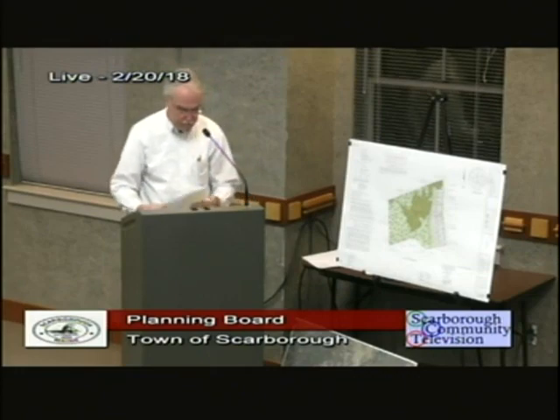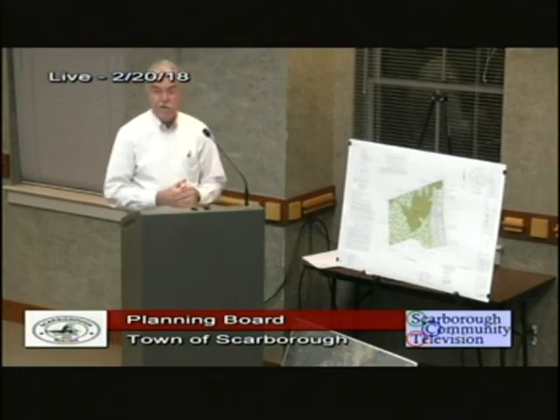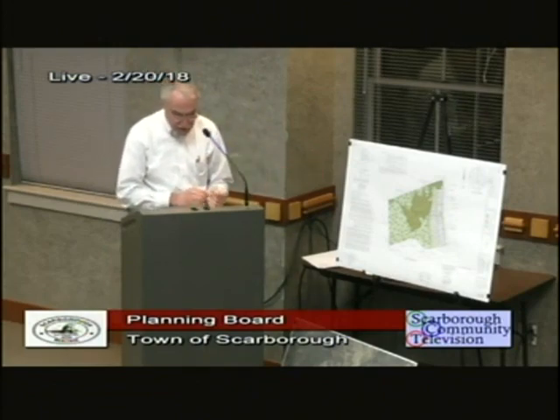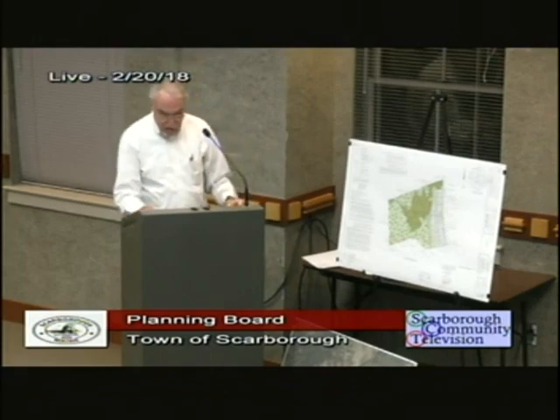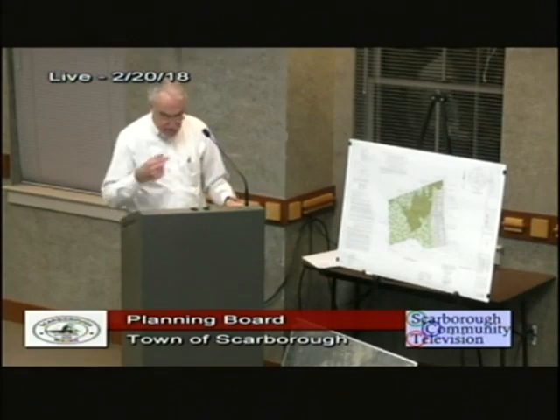Mr. Chairman, one more point to outline here. There's a letter from Wallace Fingler, who abuts in the back, and Pat spoke with him at length over the weekend. He's got some concerns, and I think some of them are what we're addressing tonight.